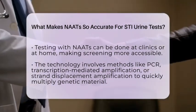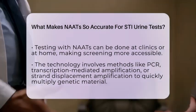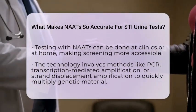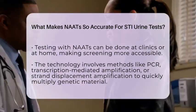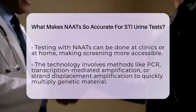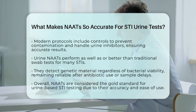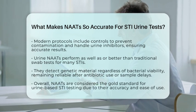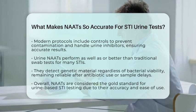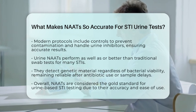Studies show that urine NAATs perform as well as or even better than traditional swab tests for many STIs. This means urine testing is not only more comfortable but also just as effective for screening and diagnosis. Because they detect genetic material regardless of whether bacteria are alive or dead, NAATs remain reliable even after antibiotics are taken or if there are delays in sample transport.